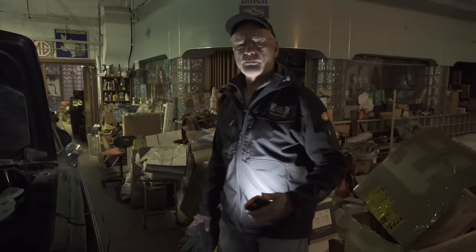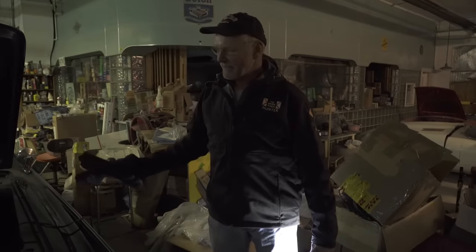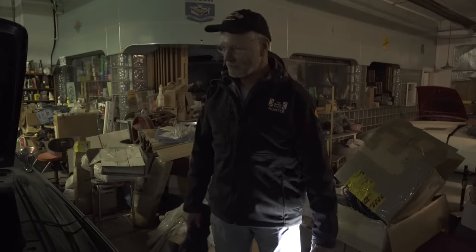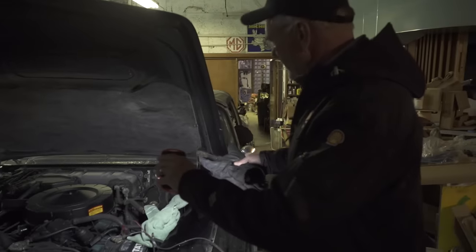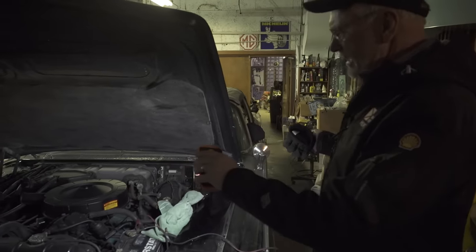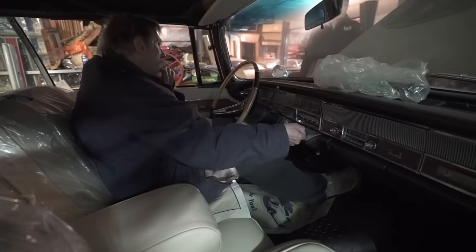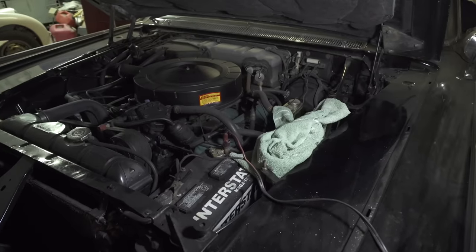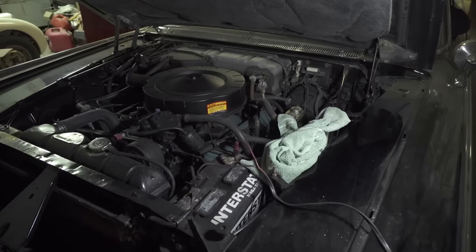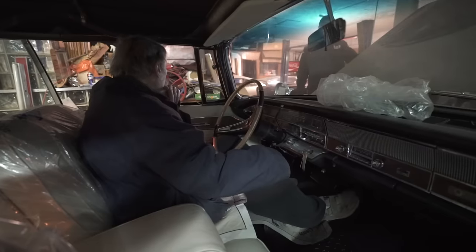Whenever we can on Barn Find Hunter we try to start a car if it's not too much trouble. Robert says this Chrysler Imperial should start without too much trouble — a 413 engine convertible, an amazing car. We hooked the battery charger up for a couple of hours. And... voila! Oh, smooth. Robert, that's amazing, man!